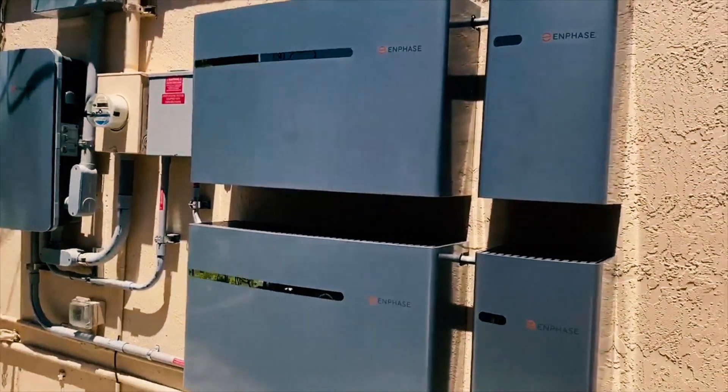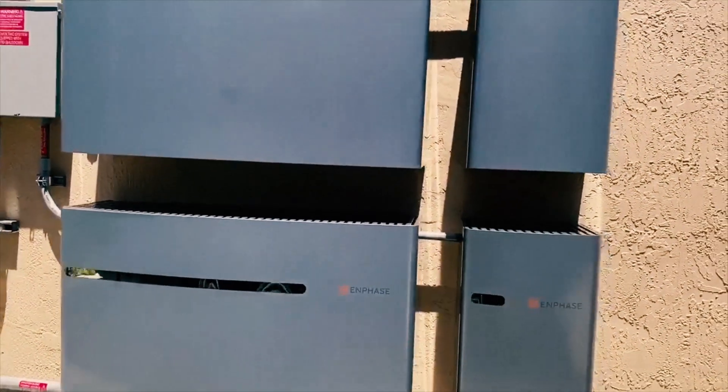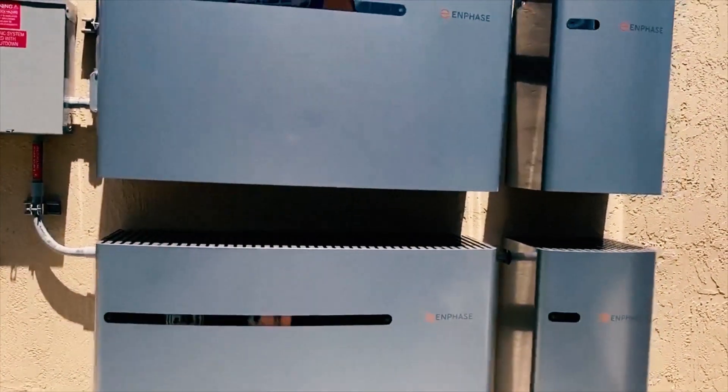At Synergy Solar, we began installing Enphase inverters exclusively in 2014. Their dedication to customer service was amazing. And I felt that if I aligned myself with good manufacturers, I would be successful. And seven years later, here we are introducing revolutionary brand new products on the market with Enphase.